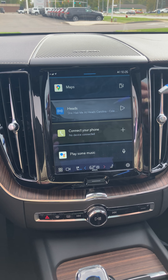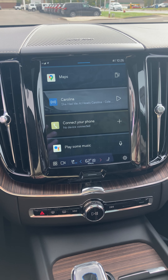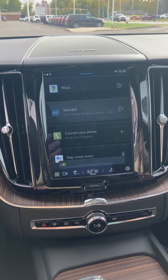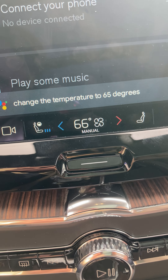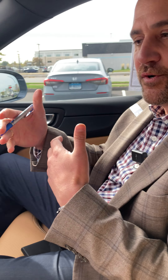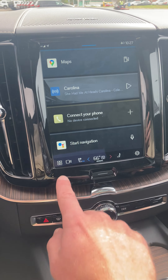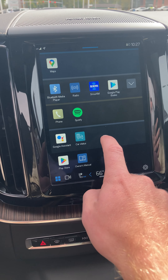If you'd like to hop in the car, I'll move around to the side. With the 2022 Volvo XC60, Volvo went to what we call the Google interface. With the Google interface you can use your voice to control the heated seat, heated steering wheel, ventilated seat, change the temperature in the vehicle, control the maps, make phone calls, and also change the radio station.